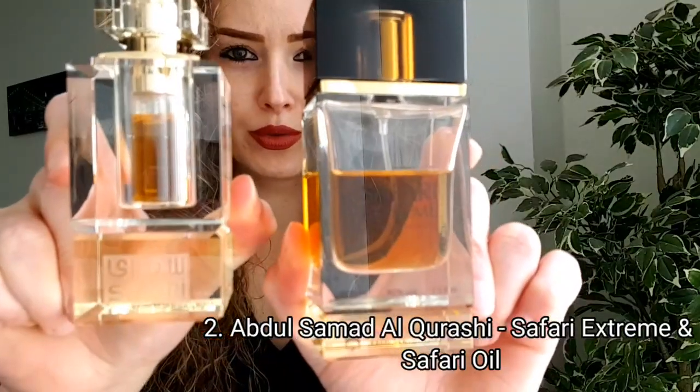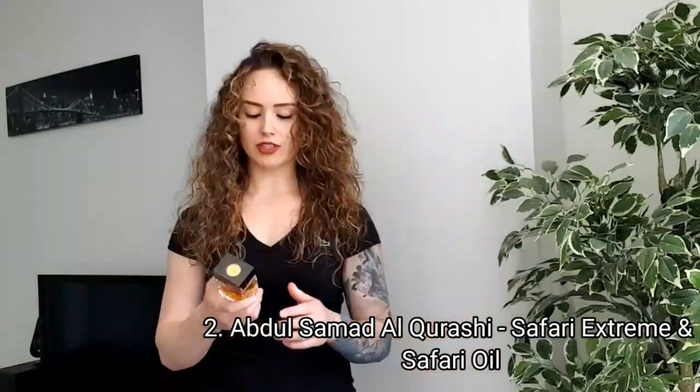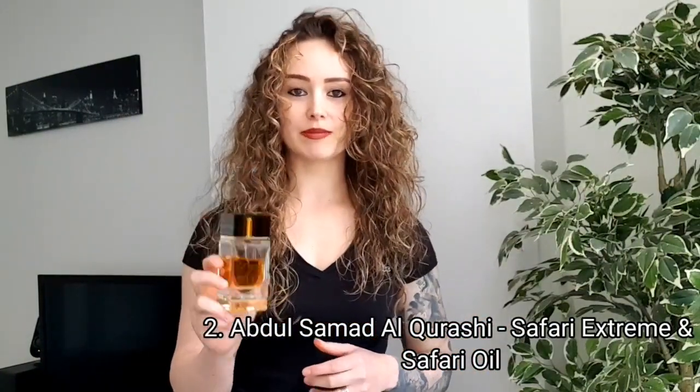This combination will give you a lot of compliments because everyone will smell you. Number two is Safari Extreme, also from Abdul Samad Al-Qureishi — I love that house.